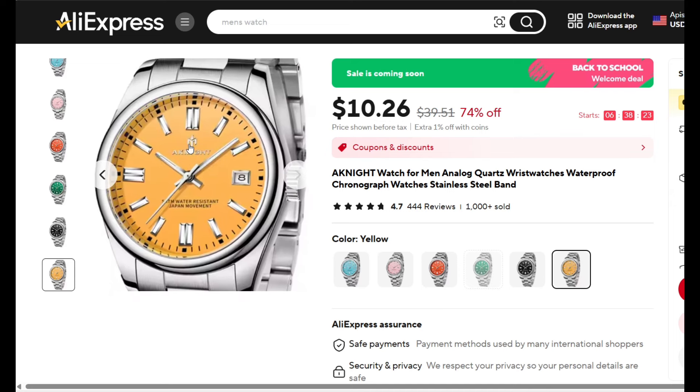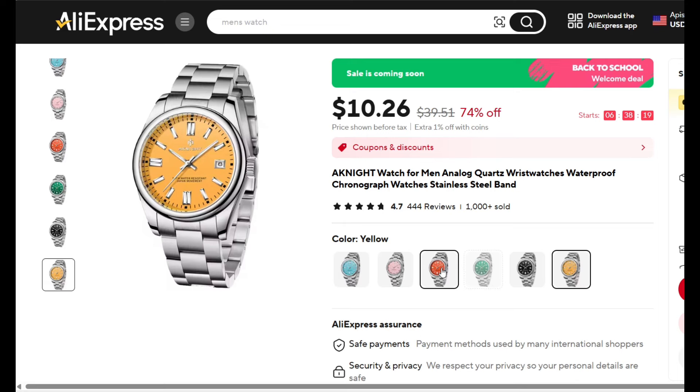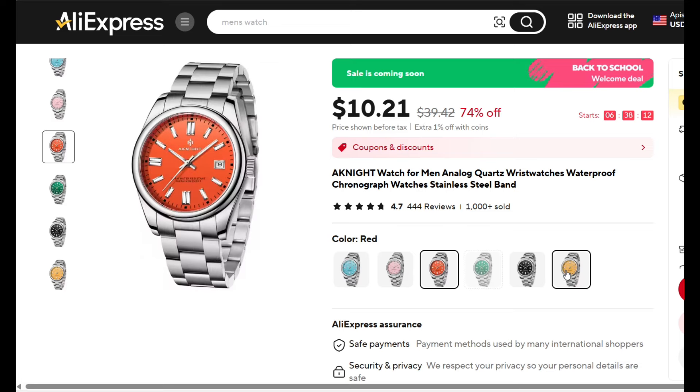It's stainless steel, it's got a hard electric crystal, it's a quartz movement, it has very little water resistance, and you can get it in multiple colors. Orange is the one I really wanted, but the orange was sold out so I got the yellow instead. Still, it's a nice watch and this is the one I wanted to show you today. You can order it in different colors, and you can get it now in the sale for $10.26, probably already going by the time you see this video.